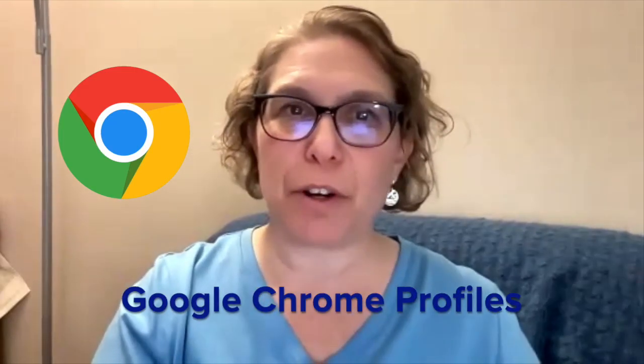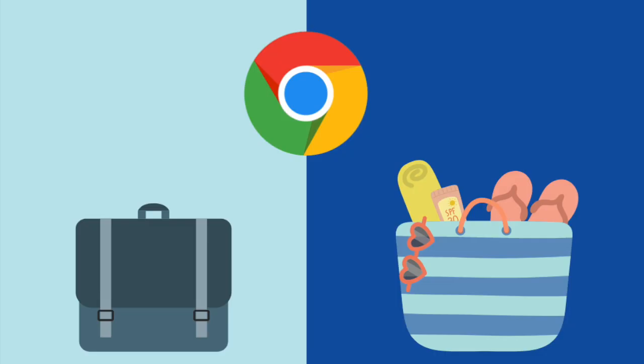I am here today to talk about Google Chrome profiles, and there are so many things to tell you. I use them every day, all the time. Those of us who like to stay organized have a work bag and a beach bag that stay separate. What do Google Chrome profiles have to do with your work bag and your beach bag? Stick around to find out.